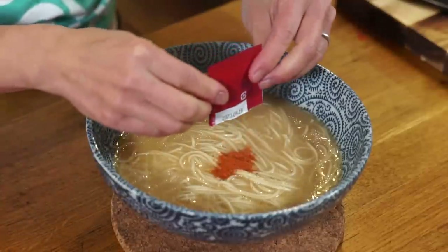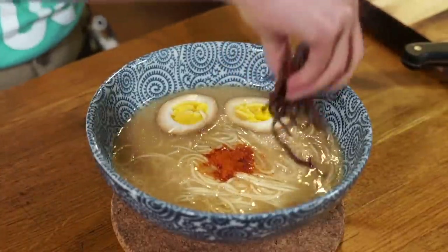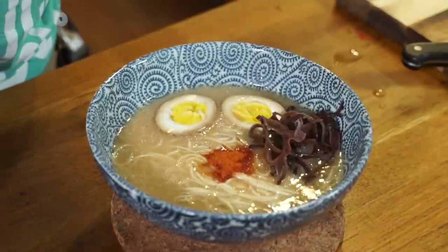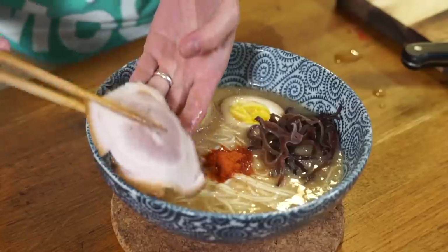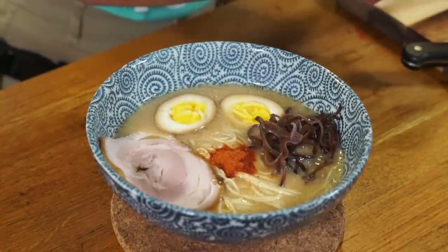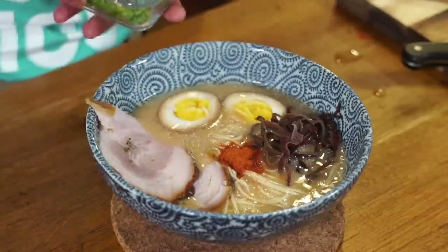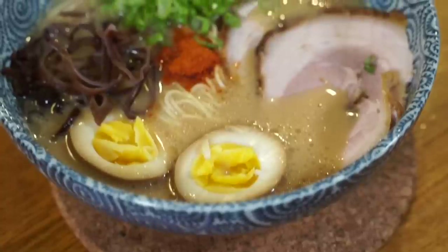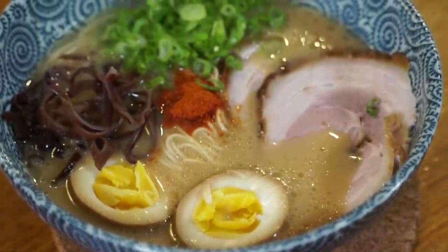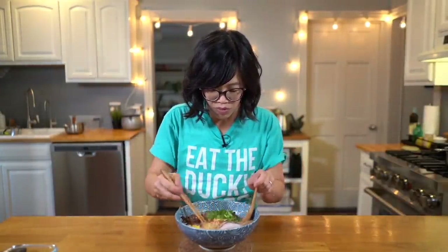Oftentimes in the ramen shop they pick up the noodles and lay them down so you have a nice pile in the middle. Add the chili powder right in the middle — put all of it in. Add the egg and the black fungus in the corner. I'm so pleased with how the chashu turned out — I'm going to add two slices because I am hungry. Chashu, lots of green onion. Oh man, that looks beautiful. I'm so excited to eat this — absolutely beautiful.